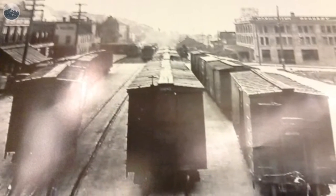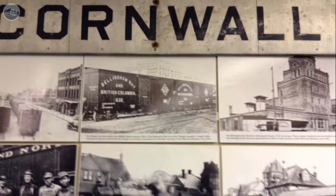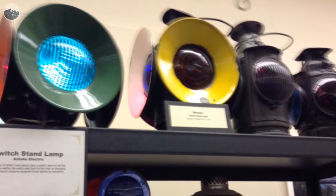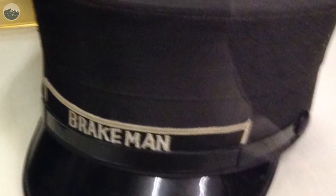We have lots of trains running around — Lionel, G-scale — and we have a few dioramas of HO and displays of various scales. Also, some of the old antique engines like Lionel, American Flyer, Ives, and Marks.